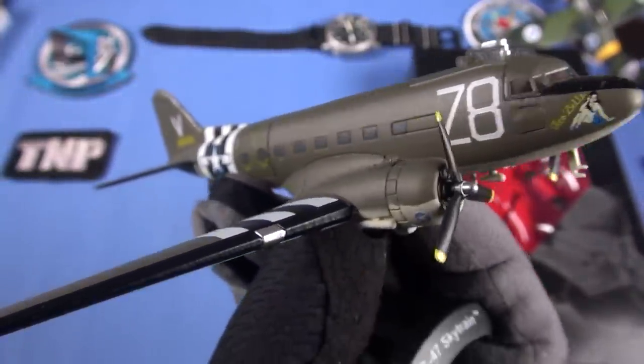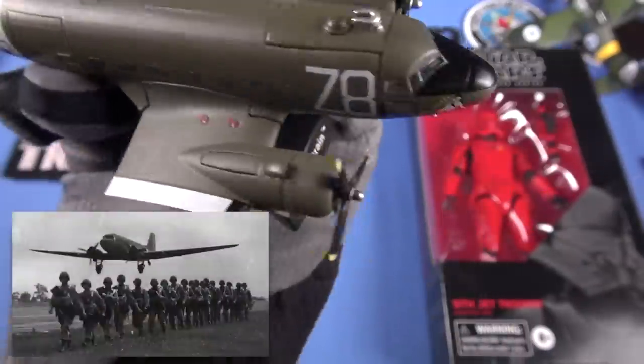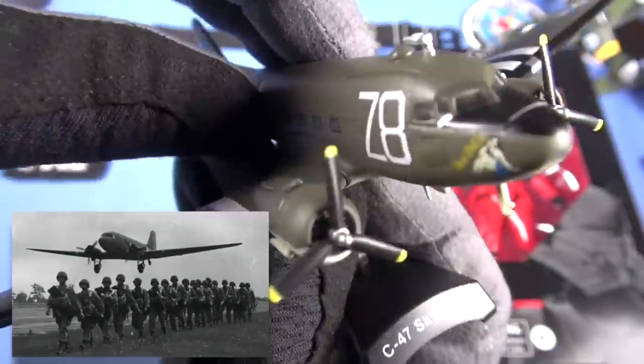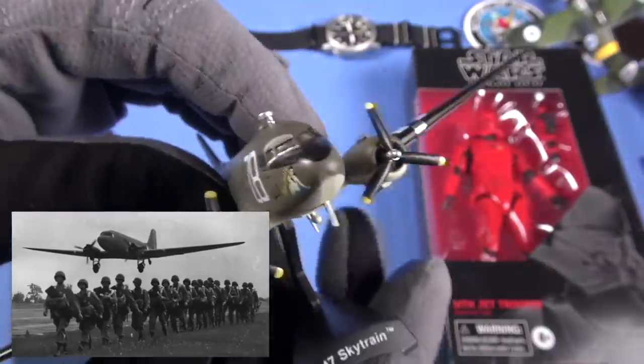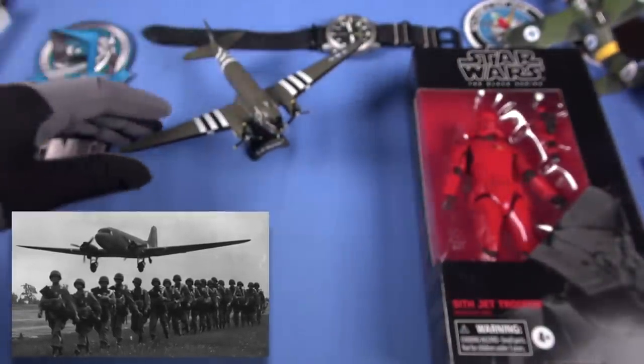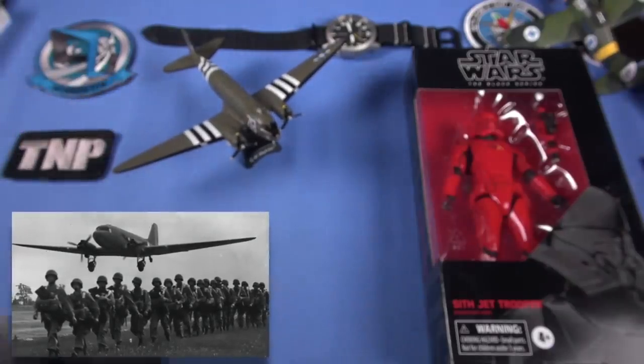So this is a Taco Bell C47 in D-Day paint job, World War II. Paratrooper plane. You've seen it in all the movies. Great plane — C47, DC-3. We love it. They're on the table with another decoration. Very cool.